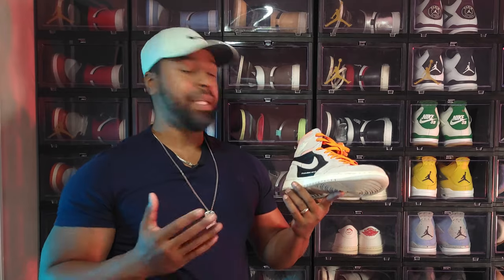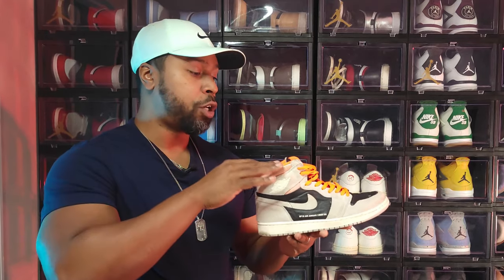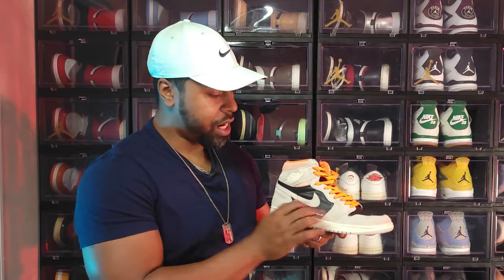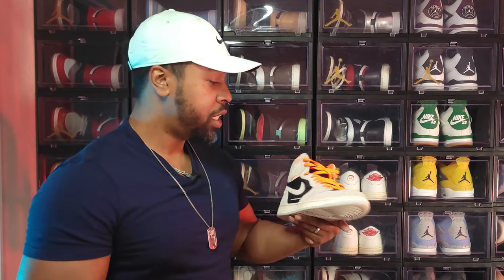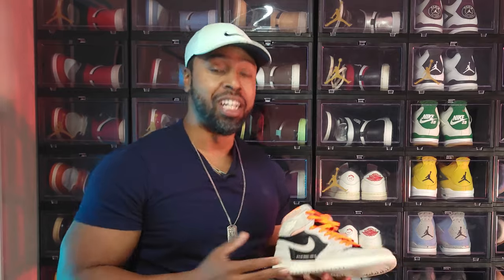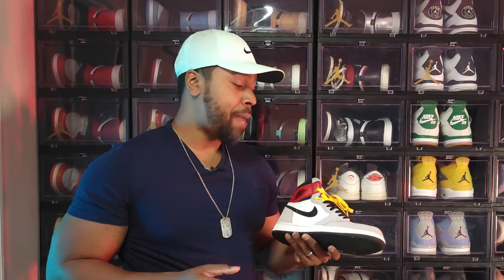I call this one the Peter Parkers — in Spider-Man: No Way Home, he wore these shoes with a black lace. This is the Air Jordan 1 Hyper Crimson Neutral Gray. After Jordan Brand dropped the Union collab, they decided to make their own in-house 'great value Union' shoe. I think it's very well executed. The shoe looks worn because I actually wear it.